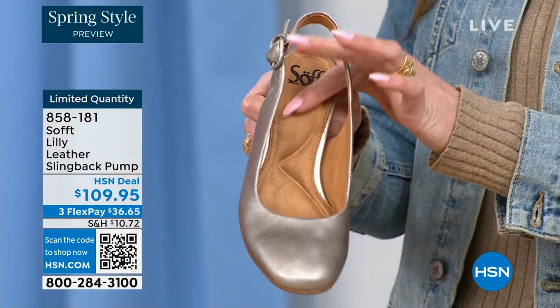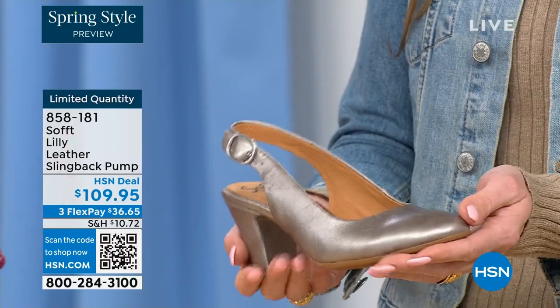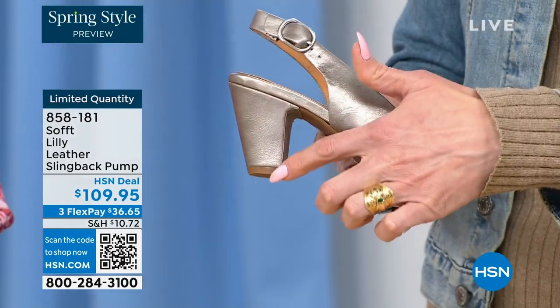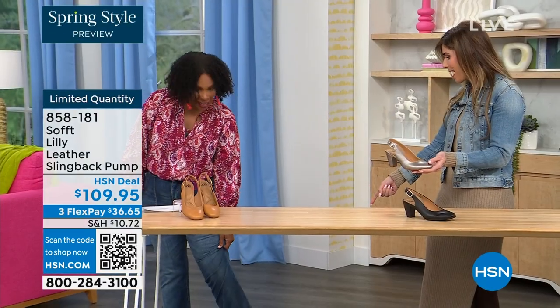We really pride ourselves on genuine leathers, genuine suede, the attention to detail, and the quality. This is also a wrapped heel, so it's all monochrome — all the colors in tandem. I love that you're wearing the pop of pewter with your denim. How cute is that?